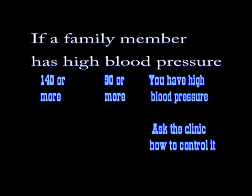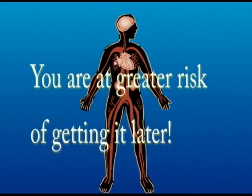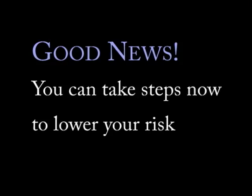Peach Springs Clinic. If a member of your family has high blood pressure, you're at greater risk of getting it too. And if you do not have high blood pressure now, because a family member has it, you are still at greater risk. The good news is that you can take steps to lower your blood pressure and keep it from rising. Let's find out how.